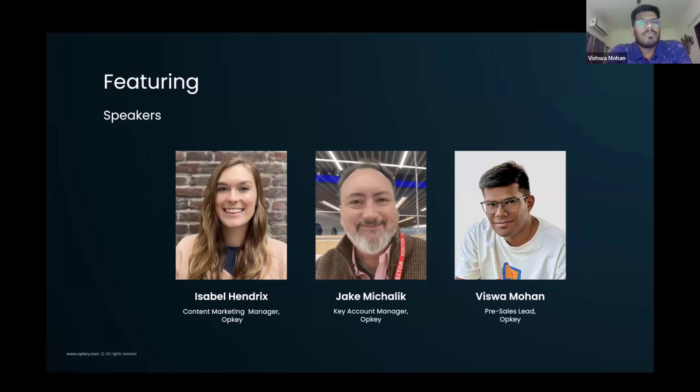Hi everyone, this is Vishwa from the pre-sale side of the business. I majorly deal with all the business engagements that have technical specialties — any kind of technical demonstration, proof of concepts, RFPs. Basically all the technical stuff is taken care of by me. Awesome, I want to thank you both again for your time. We really appreciate you taking time out of your busy schedules.